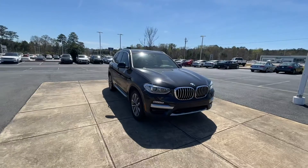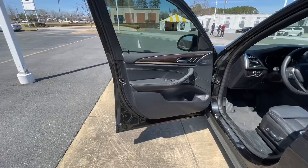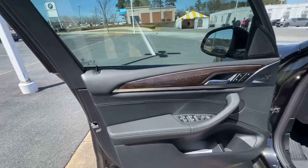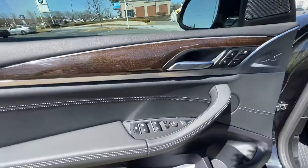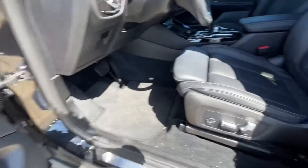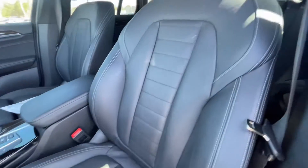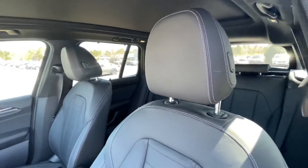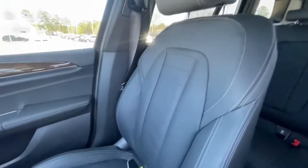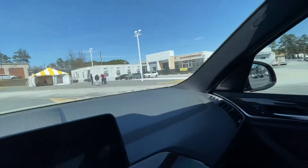I'll take you to the inside and show you some of the features that this one does have — it does have a good bit of features on it. We'll start here on the inside. It does have the black interior with the wood grain trim, powered windows, lock settings, and powered seats. This one does have the upgraded seating package — you can see all the nice details there.